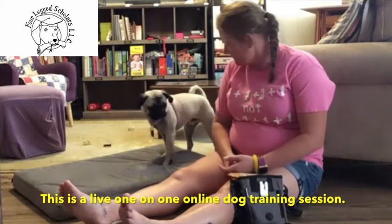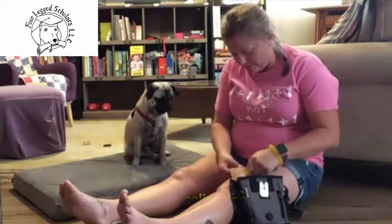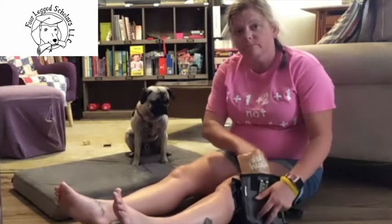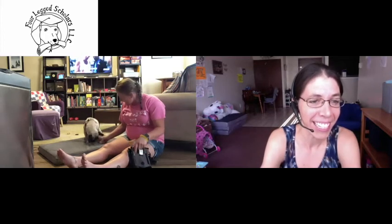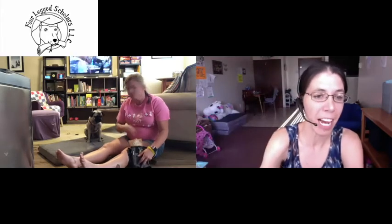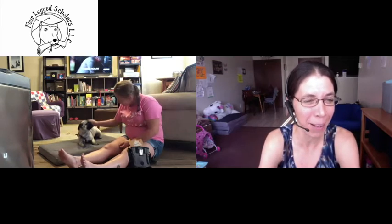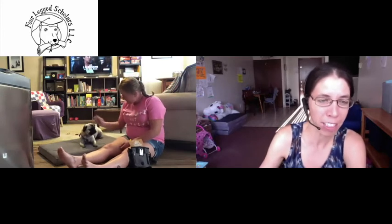Shaping breaks the whole behavior up into approximations until you reach the terminal behavior, which is all four feet on the bed. You'll see that Kelly is going to click and treat that because Puggy did a really nice job going on the bed. And now what you'll do is use that motion to get them into the down. Good boy — yay, good job, Puggy! Good job, Kelly — look at what amazing progress you guys have made together, what a great team you are.